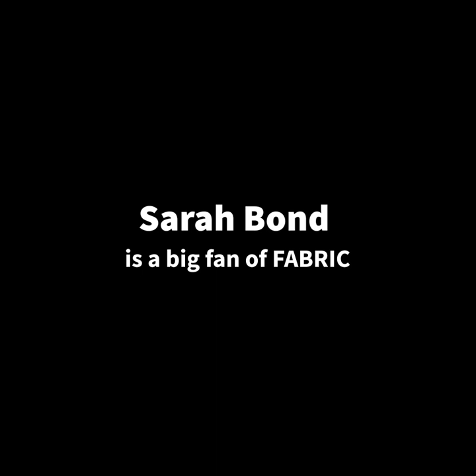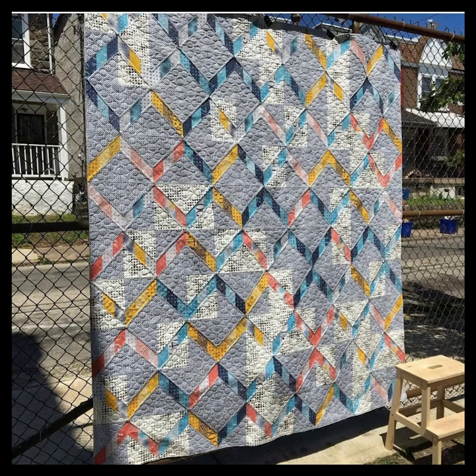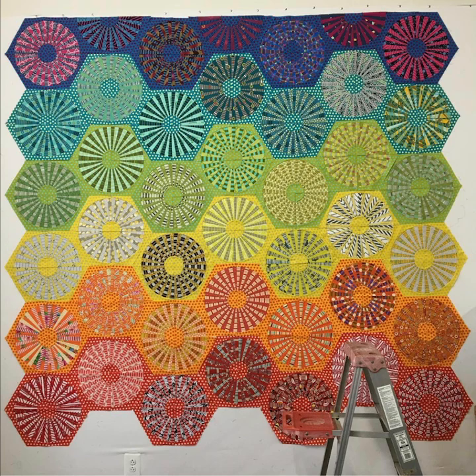Sarah Bond is a big fan of fabric. She is an artist who uses fabric to make quilts. Quilts are usually used as blankets to keep you warm on your bed, but Sarah's quilts are works of art — so beautiful that they can hang on the wall in a museum or a gallery.